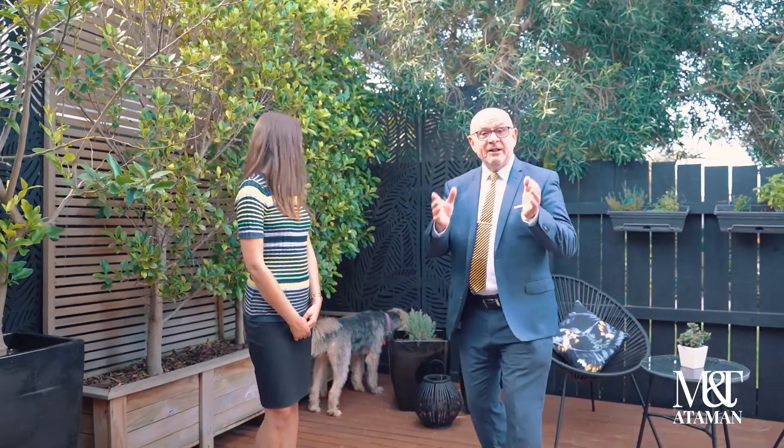Tatiana, myself, and Peppa are looking forward to meeting you guys at another open home — Saturday, Sunday. Bye for now!